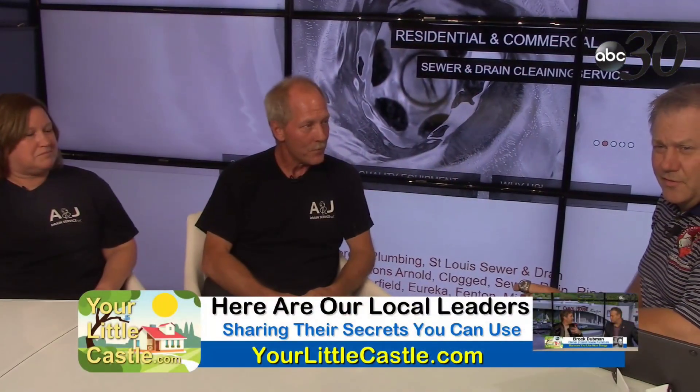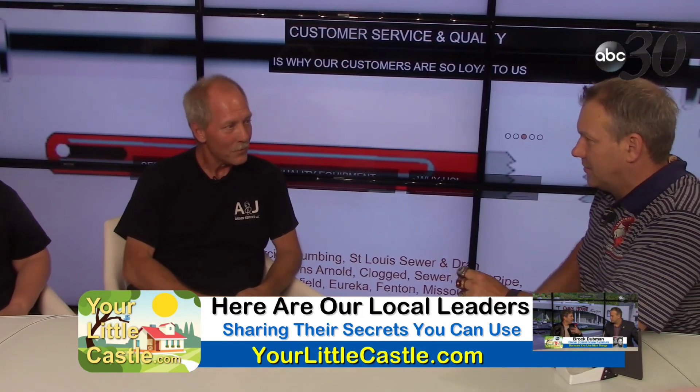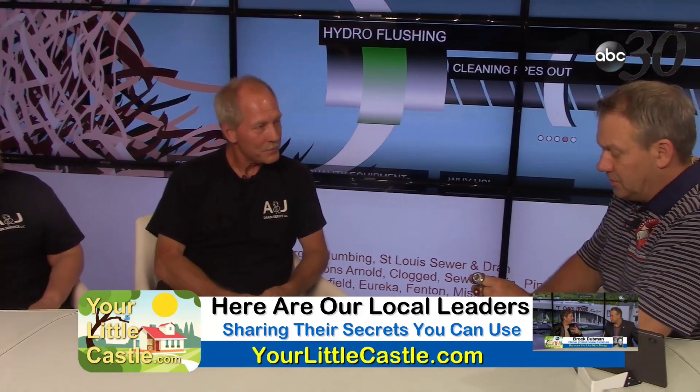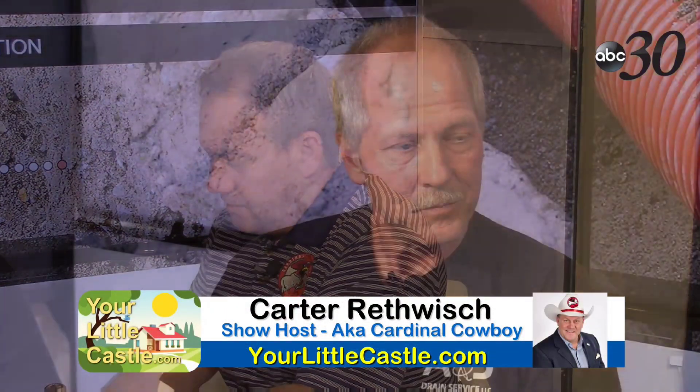For all you do-it-yourselfers — be wary. A sewer snake is a long cable with cutters on the end, and it will work in some cases. But you could be causing yourself a whole lot more problems by doing it yourself incorrectly.